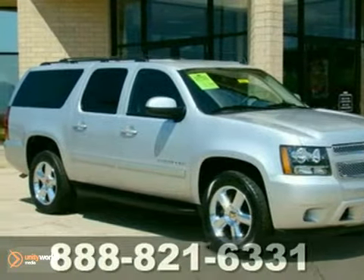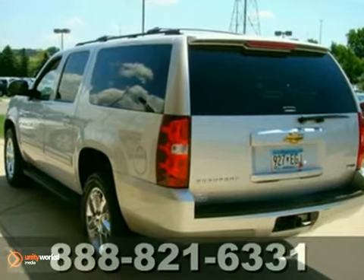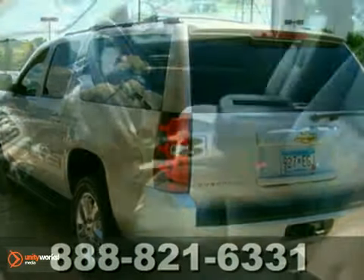This 2011 Chevrolet Suburban 1500 LT is in excellent condition. It has a sheer silver metallic exterior and an ebony interior.